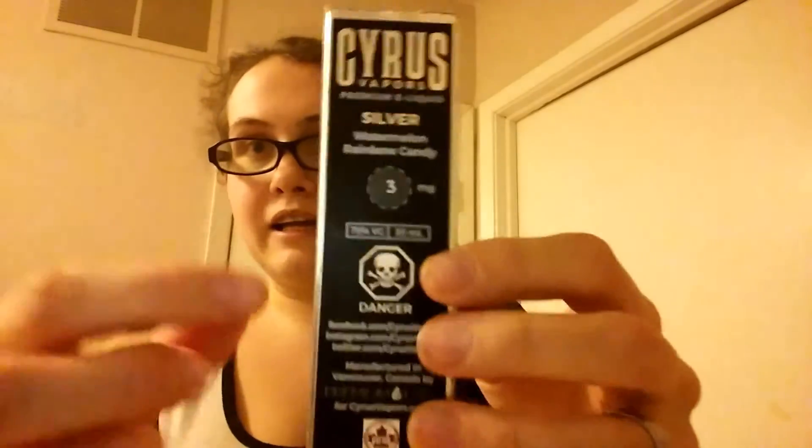Just like the bronze, it has the logo on the front and the sides, and on the back it has the name of the company, the name of the juice, the flavor of the juice, and all the information as well as their website at the bottom. This is manufactured in Vancouver, Canada by Premium Labs. It's also ECTA approved. Silver is the watermelon rainbow candy, and that just screams delicious.